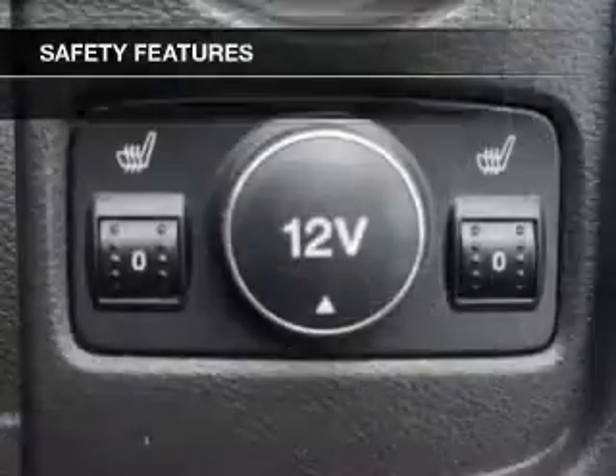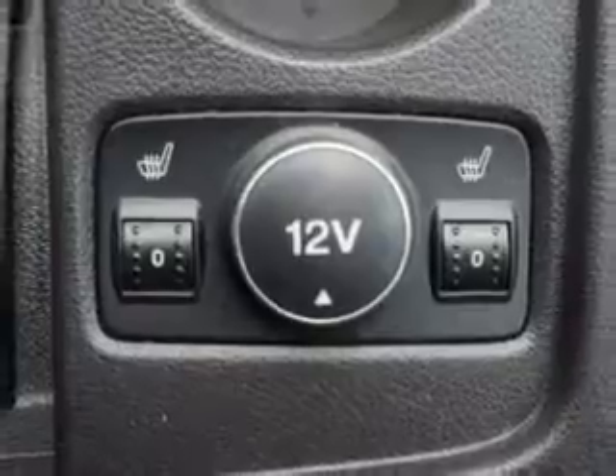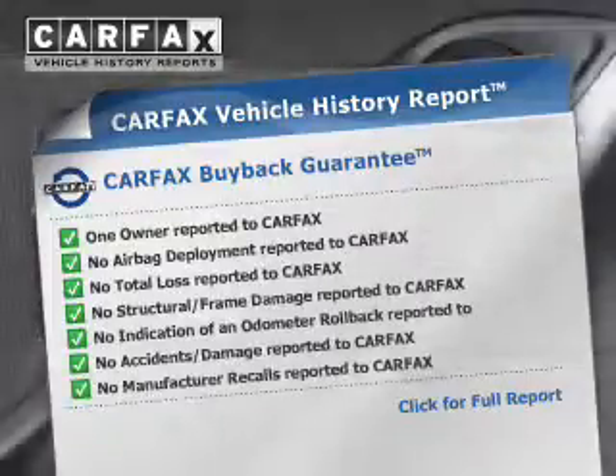A passenger airbag, low tire pressure warning, front ventilated disc brakes, and anti-lock brakes. Rest easy knowing this vehicle comes with a Carfax Vehicle History Report from Carfax, the most trusted provider of vehicle history information.